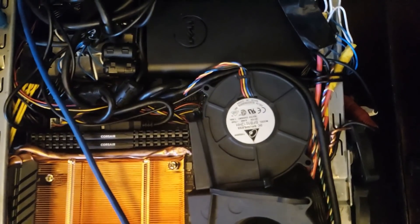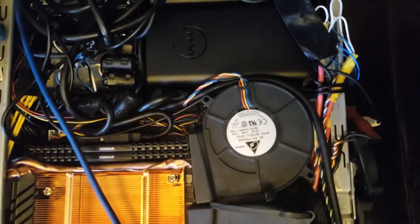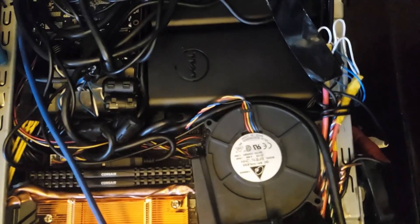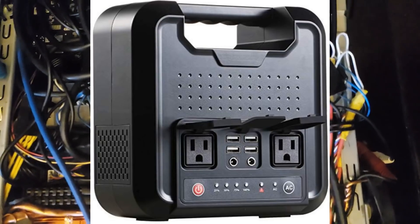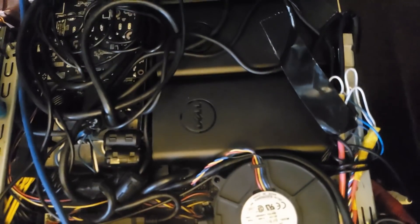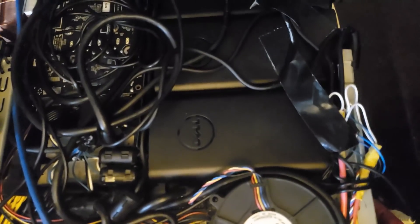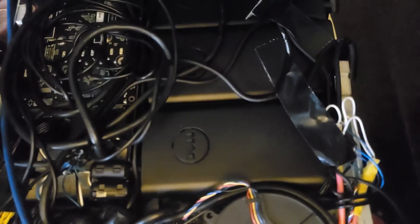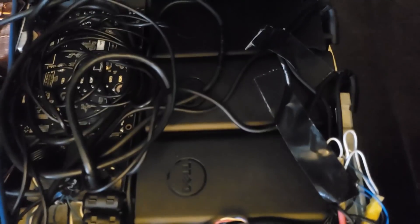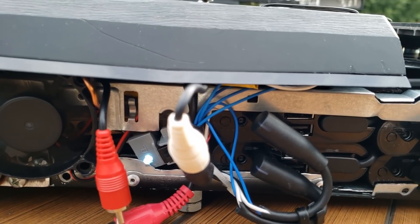Power delivery was one of the trickiest parts of the build. I needed a lot of juice in as little space as possible. I looked at power stations — those giant power banks with AC outlets — but between the size of the components plus converting to AC only to convert back to DC with the onboard laptop power supply, this just got too bulky and inefficient.